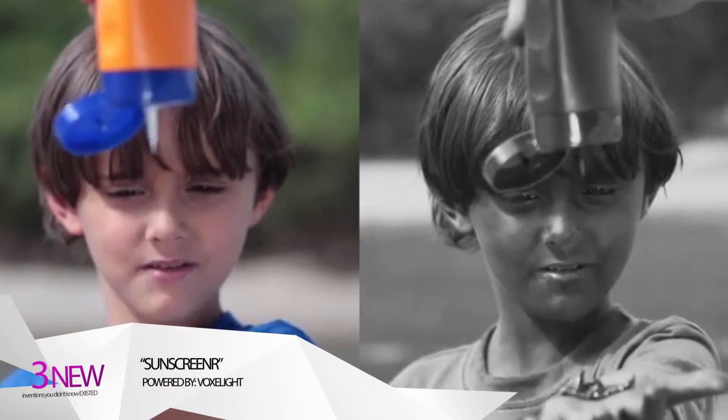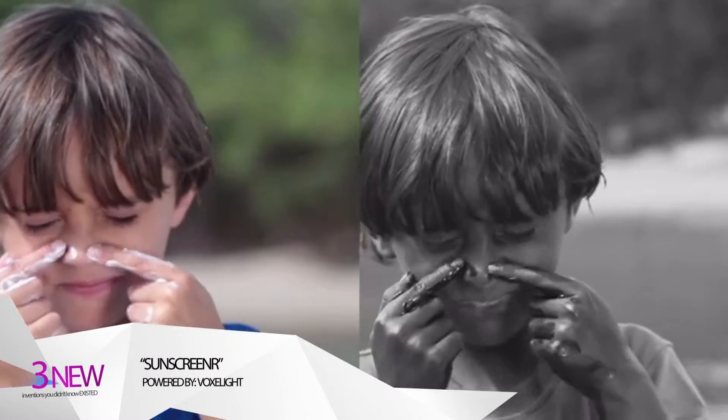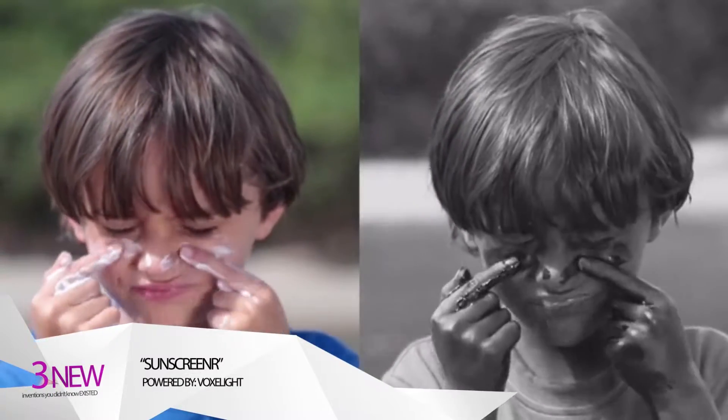Hi, I'm Dave, founder and creator of Sunscreener. Sunscreener is a special camera that shows you the UV rays that sunscreen blocks. When you look through Sunscreener, protected skin appears dark, unprotected skin appears light. You can actually see the spots where water, sand, or sweat has worn away your protection.